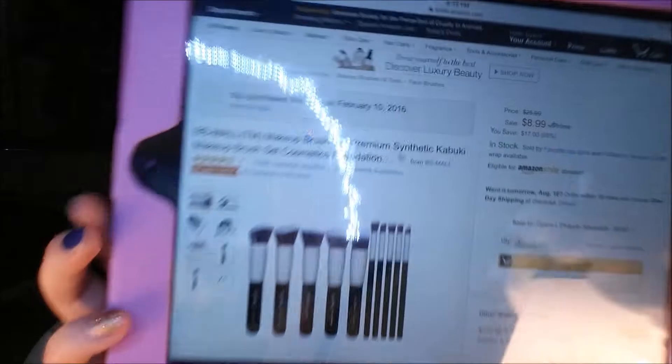So my thoughts on this set — I think they're excellent. I have been using them for several months and I've washed them several times, at least five times. There has been no hair loss, nothing sticking up, nothing sticking out. They clean perfectly.